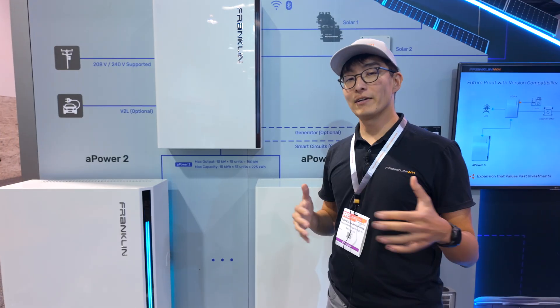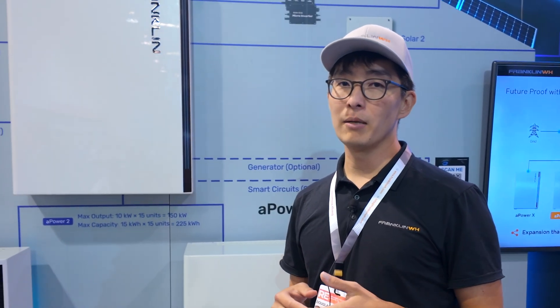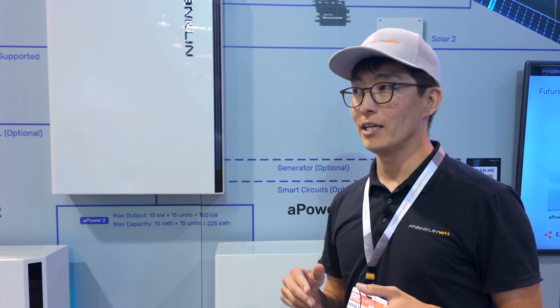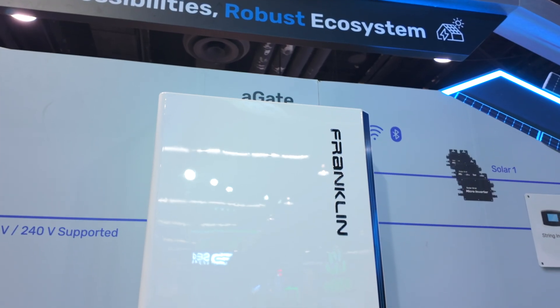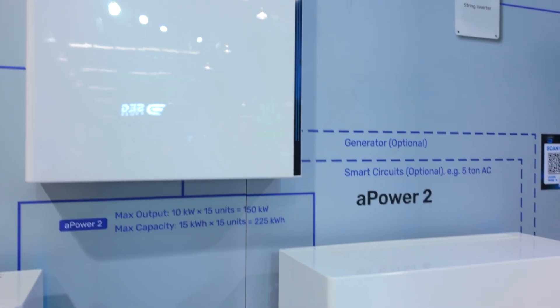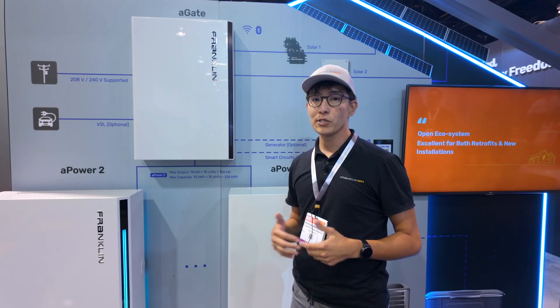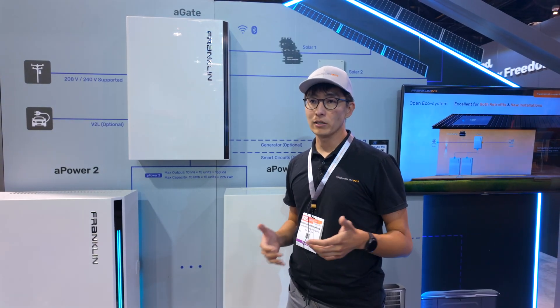The A-Power 2 is kind of the biggest deal at the show today. We have double the power capacity, from 5kW to 10kW, so this is basically going to be able to back up your whole home with one battery and no fine print. You're going to be able to start up your AC units while also running a bunch of other stuff at the same time — you really don't have to be mindful about load management. We have a 15kWh battery within this cabinet that allows you to run your loads for approximately half of the day if you're not using any load management.